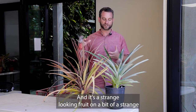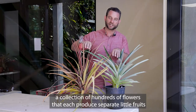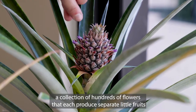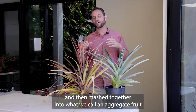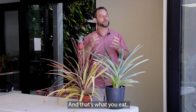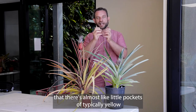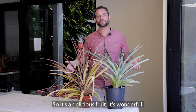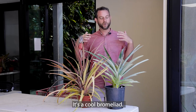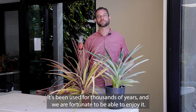It's a strange looking fruit on a bit of a strange looking plant, in part because botanically it's actually a collection of hundreds of flowers that each produce separate little fruits and then mash together into what we call an aggregate fruit. And that's what you eat. That's why when you cut open a pineapple, there are almost like little pockets of typically yellow, sort of separated out. So it's a delicious fruit — it's wonderful. It's a cool Bromeliad that's been used for thousands of years and we are fortunate to be able to enjoy it.